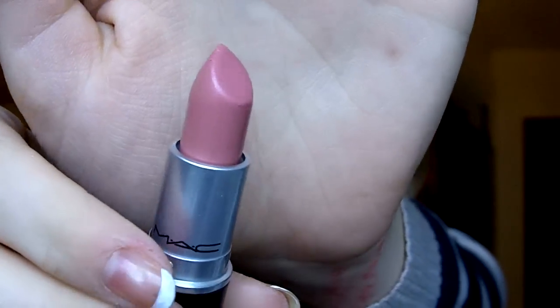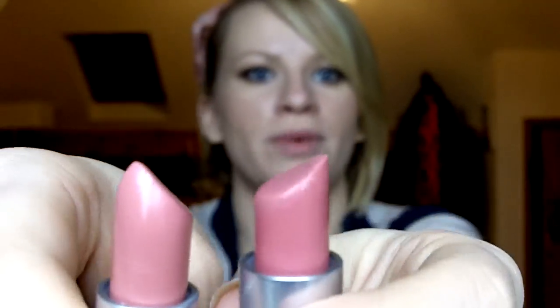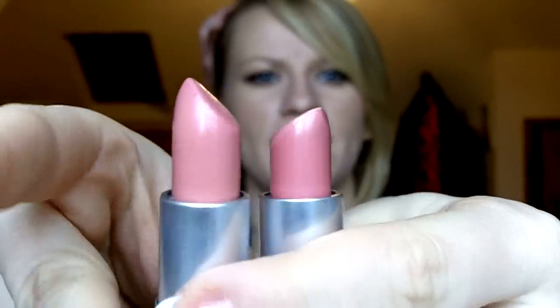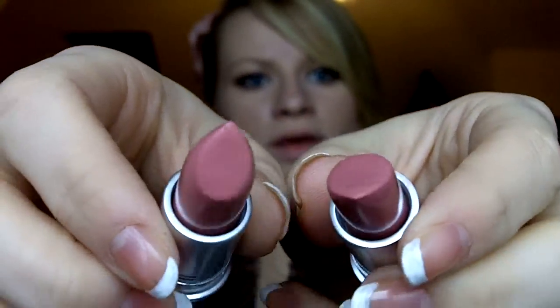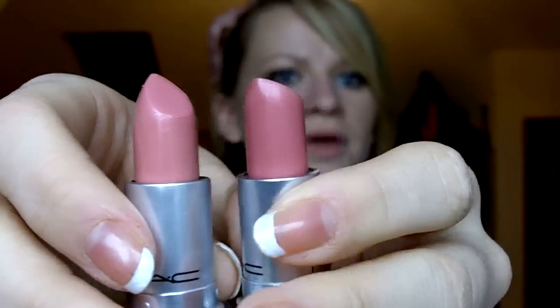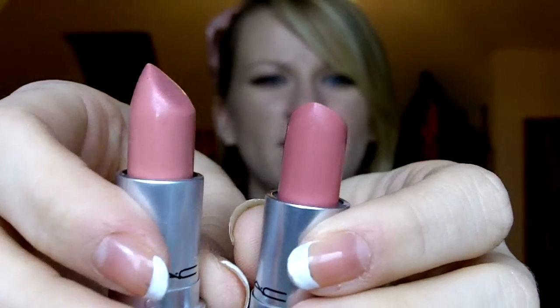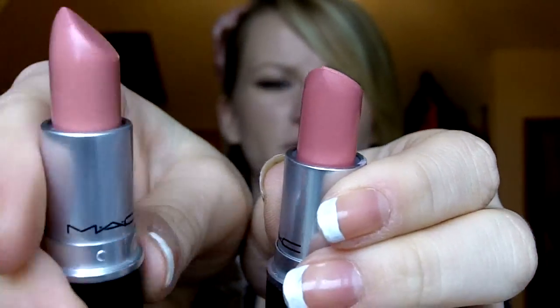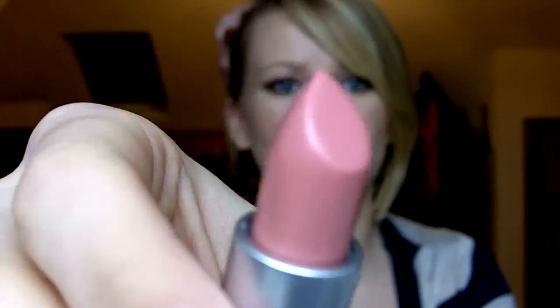So I'll show you Creme Cup first. It looks like this — it's a lovely pink. I actually have Angel. I find Angel isn't very wearable for me — they look practically the same colour but Angel's a bit darker and it's a frost. Angel is a bit pinker whereas Creme Cup is more of a nude, and that suits me more because it's a cream sheen so it's a lot glossier. I was wearing this today and I really love it — it's really pretty.